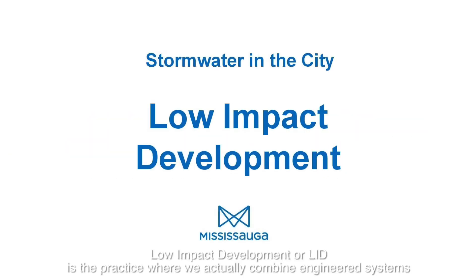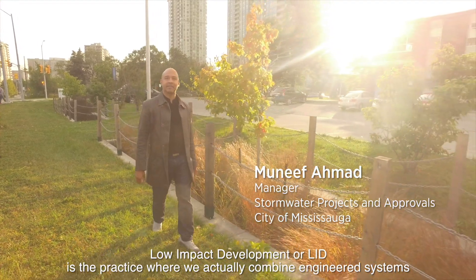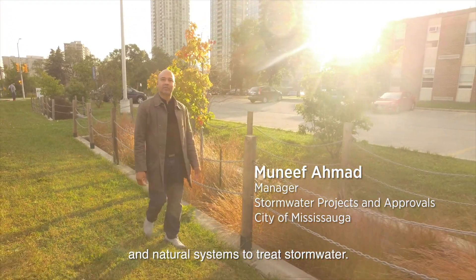Low Impact Development, or LID, is the practice where we actually combine engineered systems and natural systems to treat storm water.